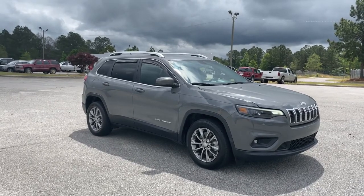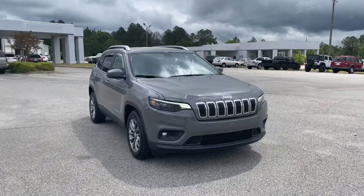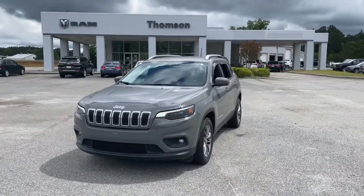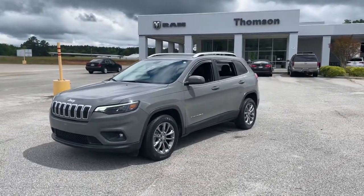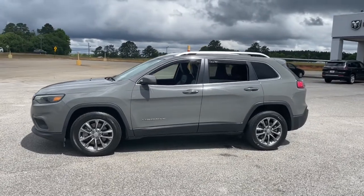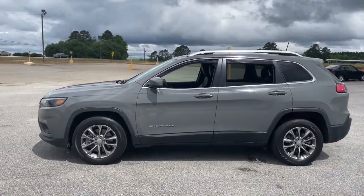Take a moment to check out the 2019 Jeep Cherokee. With less than 30,000 miles on the odometer, this vehicle stands out from the rest. The Cherokee has your back on all your adventures. Its generous cargo capacity, safety technology, off-road capability, and passenger-friendly interior infuse each journey with confidence.